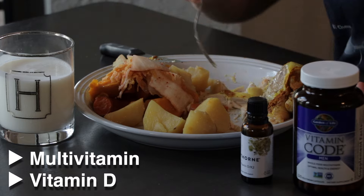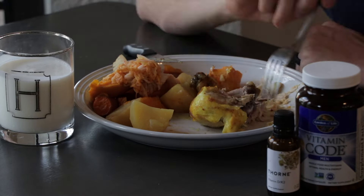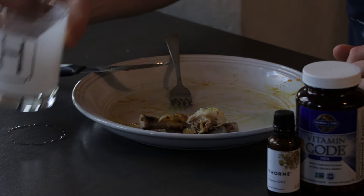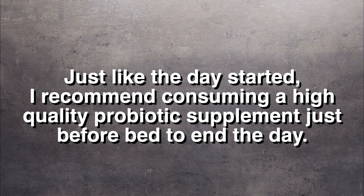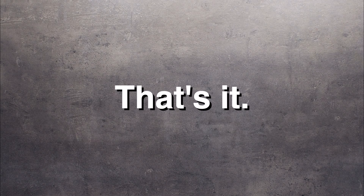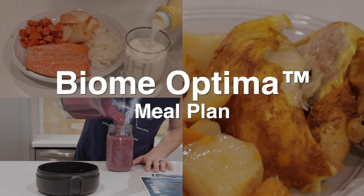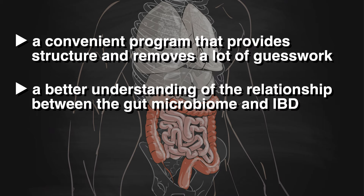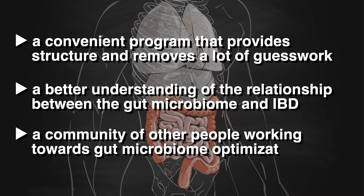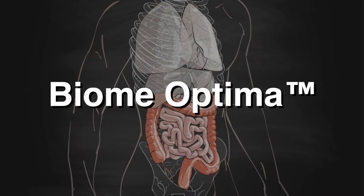During dinner there are some scheduled supplements to take, including a good multivitamin and vitamin D. And just like the day started, I recommend consuming a high-quality probiotic supplement just before bed to end the day. That's what a day following the Biome Optima daily routine and meal plan looks like — just one day out of a five-week program. If you're looking for structure, a better understanding of the relationship between the gut microbiome and IBD, and a community of others working towards gut microbiome optimization, I recommend going to teamhannas.com and enrolling in Biome Optima.